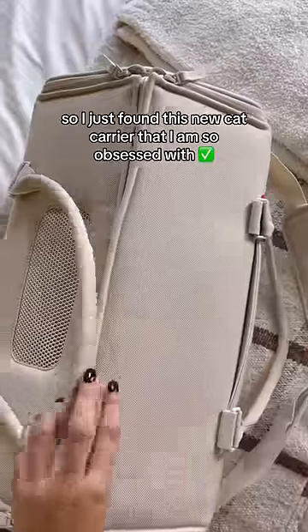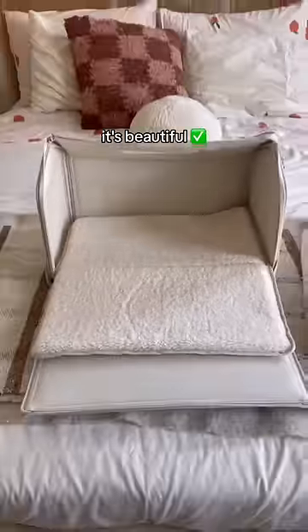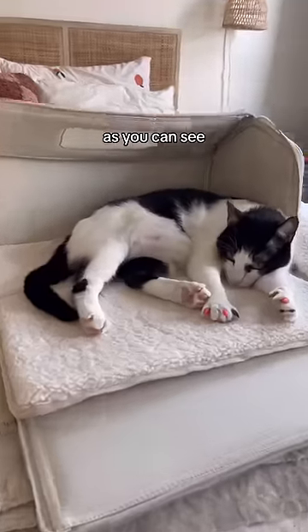I just found this new cat carrier that I am so obsessed with. It's beautiful, the lining is washable, and he is so comfortable in it, as you can see.